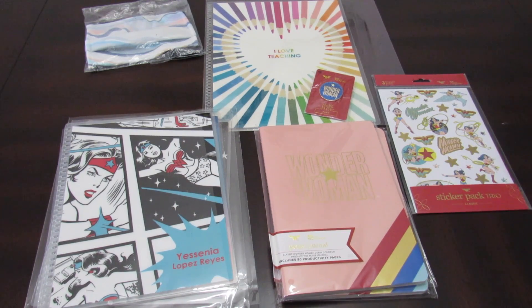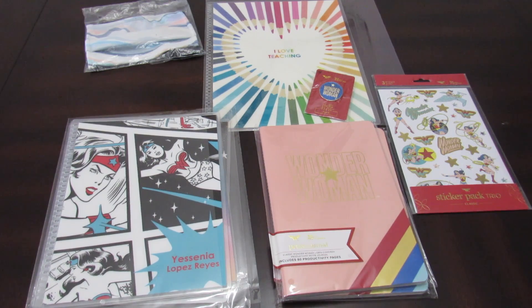Hi everybody, welcome to Yesenia Plans. Today we're going to take a look at some of the awesome items that I got from the Wonder Woman collection. These items are pretty awesome because I love Wonder Woman and I love anything that has to do with woman empowerment and super cute items. I also have two items in the back which include a mask and also an I Love Teaching cover which is relatively new. So I'm going to take out the covers from the little plastic so we can take a look at them.